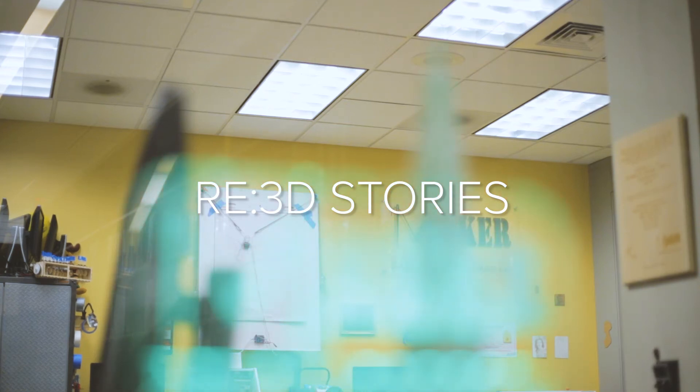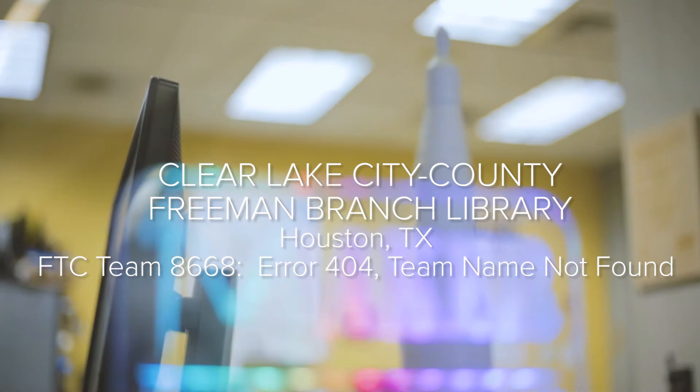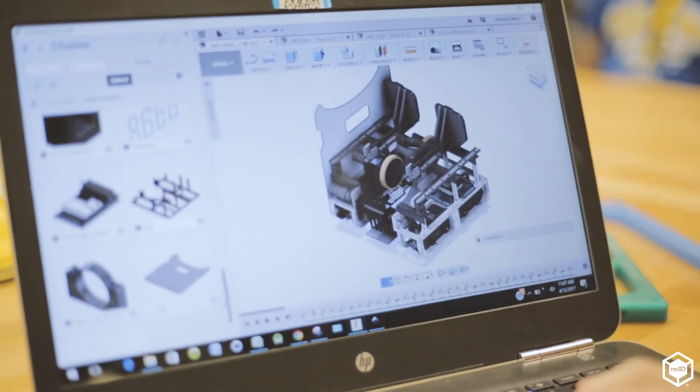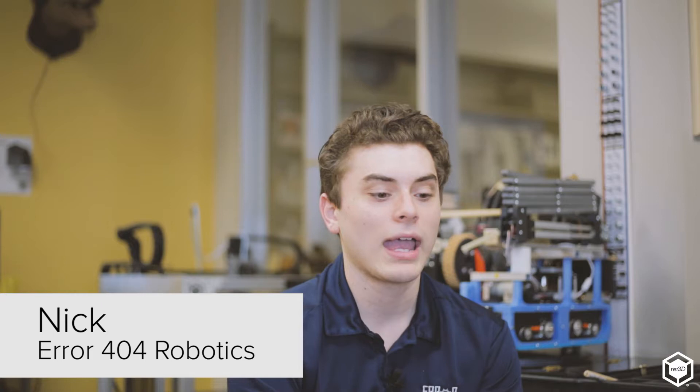We've lived in this area since before I was born. When I was a kid we were coming here and just using the library, but once they put the Innovation Lab in we've been coming here a lot more. My name is Nick, I am a programmer on the Aero 404 robotics team, and our robot this year is almost completely 3D printed out of PETG filament.